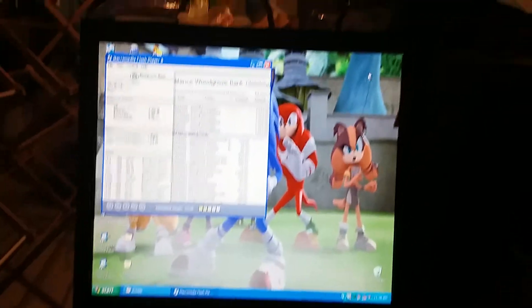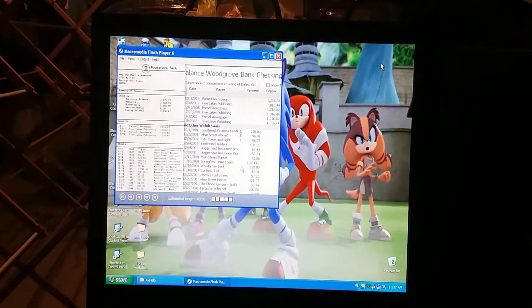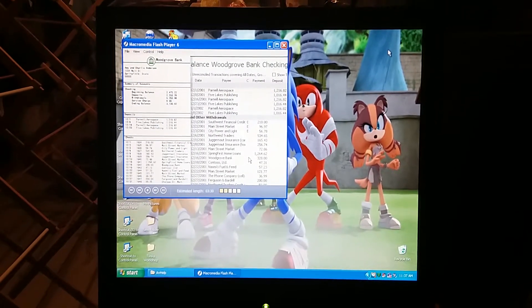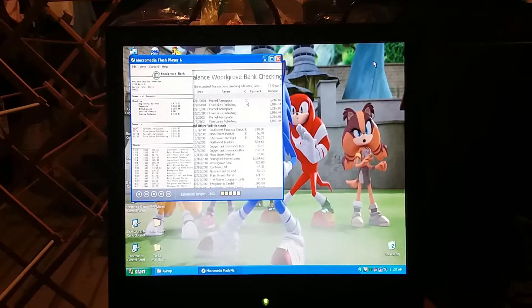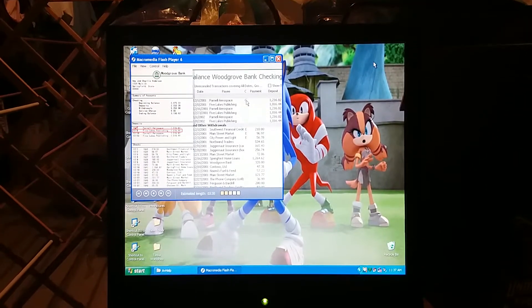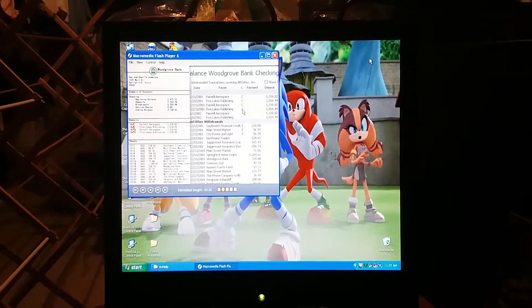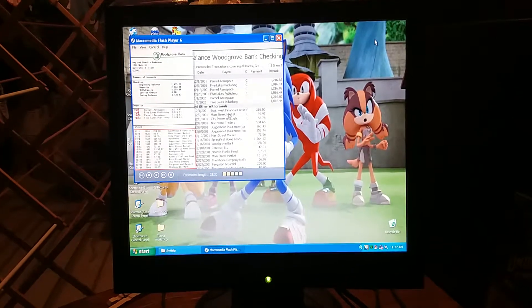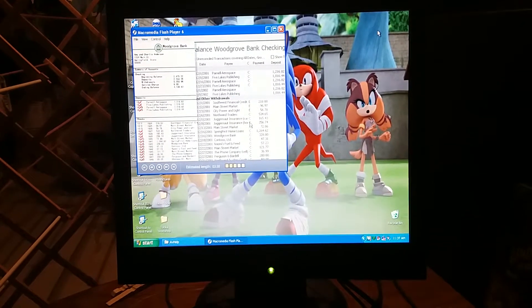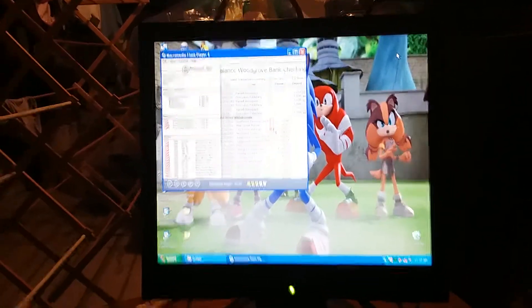First, we mark transactions in Money that have cleared the bank — we just mark an X for each transaction that has cleared the bank. How do we do this on the computer? We use this column called C. This is where we mark transactions that have cleared. So let's start clearing. The statement shows that there is a deposit for $1,216.82 on December 1st — here it is. When I click the C column for those checks, Money marks them C for cleared. There's another deposit for $1,016.44 on December 8th. Got it. Now for withdrawals — the statement shows that checks 1634 to 1648 have all cleared. Here they are — okay, they're all cleared.